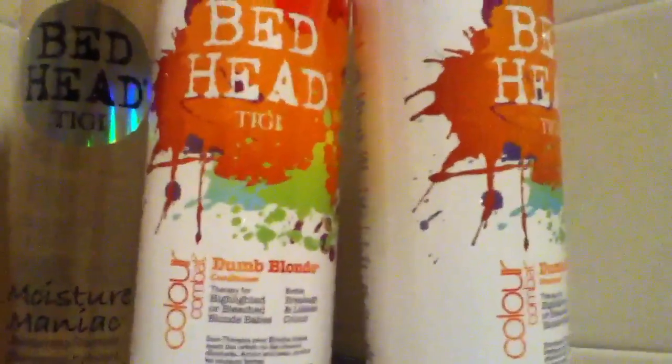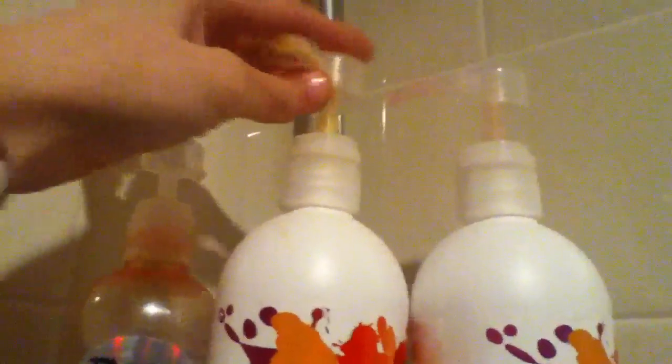So you put conditioner in your hair and wash your body, and then rinse it out after. The Bedhead Moistromaniac Shampoo. And these two are for blonde hair — they smell like candy but they make me break out, so I never really use them. And I don't have blonde hair anymore.